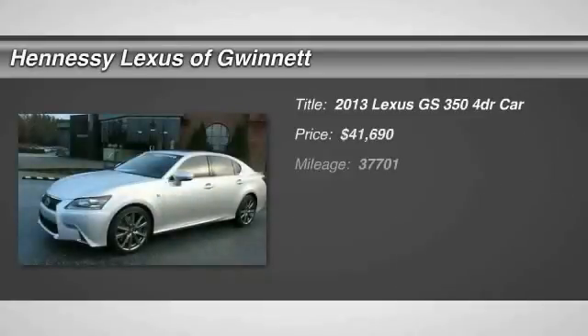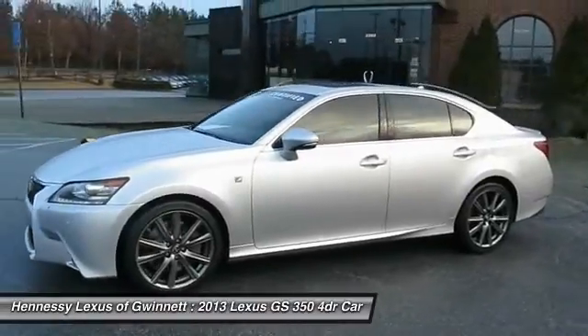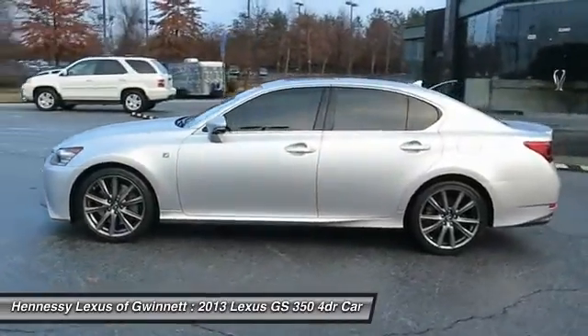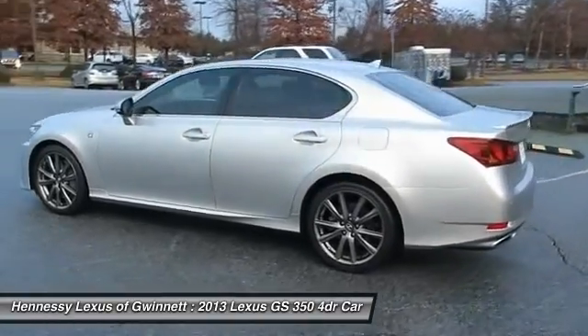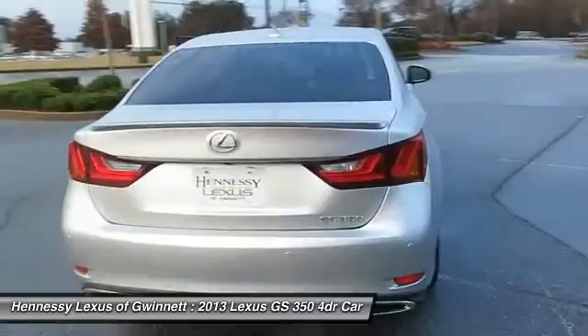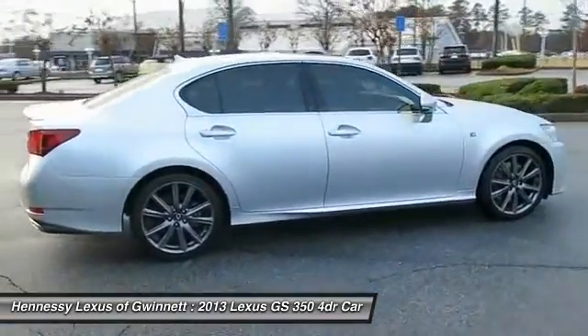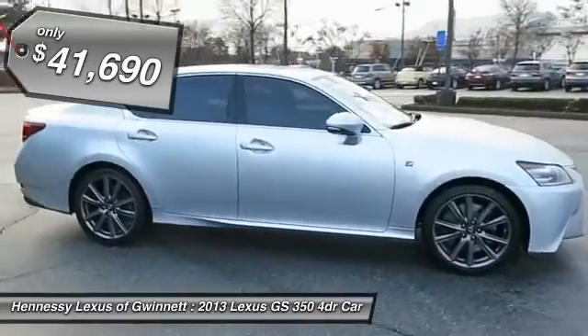The 2013 GS350. The GS350 boasts a 3.5 liter V6 with a 303 horsepower output under its hood. Yet this beautifully built car remains a luxury sedan first and foremost with its plush interior, high-tech amenities, and impressive standard equipment. And is priced below $45,000.